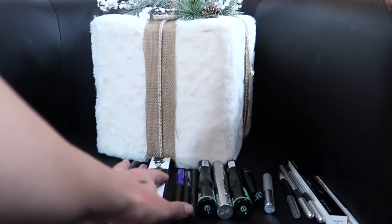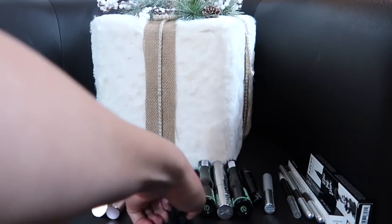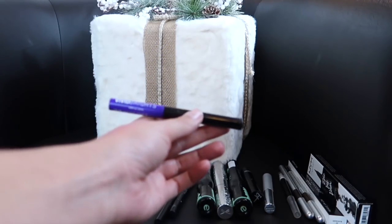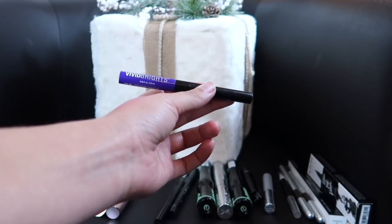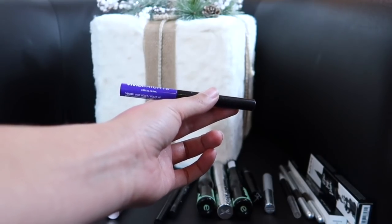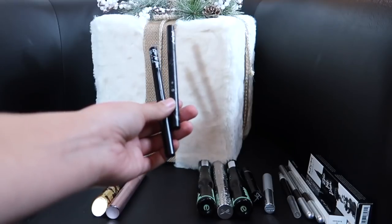I also have liquid liners. I've got the NYX Epic Ink Liquid Liner — obsessed with that one. But this Vivid Brights Vivid Violet Liner — I've kept it for such a long time and I don't use it. It's a beautiful liner and I used it during the summertime, but I'm going to get rid of it. Then these two — the Kat Von D is almost up and the Epic Ink is almost up — so I'm going to keep those.